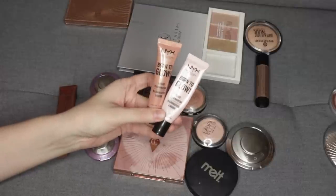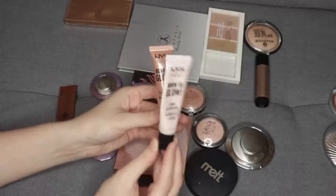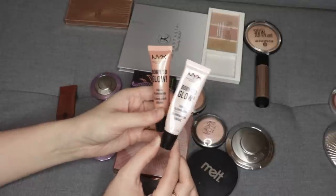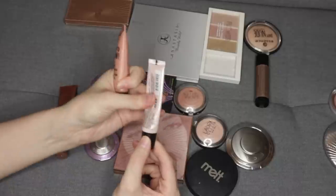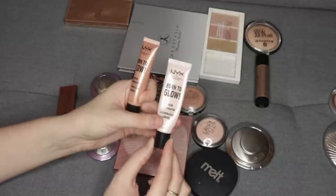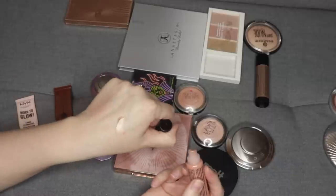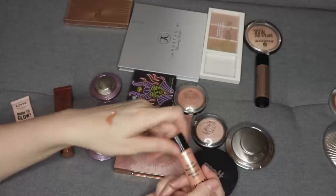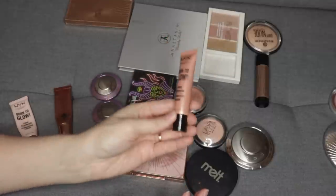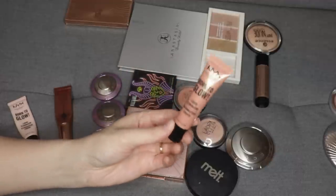I have these two liquid highlighters from NYX. One of them is more of a pinky one in the shade Sunbeam, and then the other one, Gleam, is more of a gold. I'm actually almost finished with Sunbeam. I use this as a foundation mixer to add more luminosity and a natural finish. I really only have a couple uses left and I will finish this one. The other one, Gleam, is just a little too dark to act as a highlighter on my skin, so I'm going to pass it on to a friend who has a deeper skin tone.